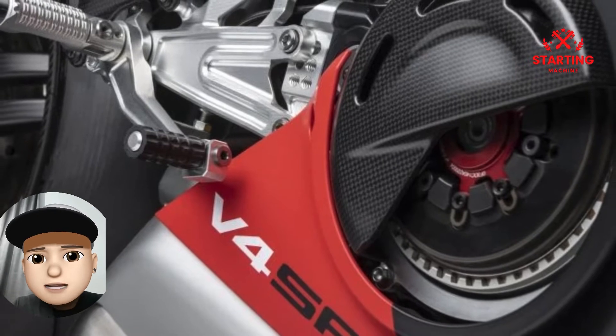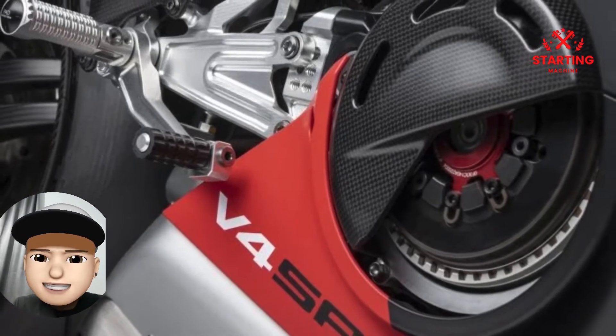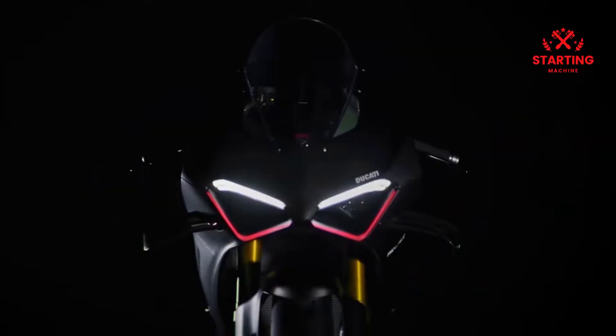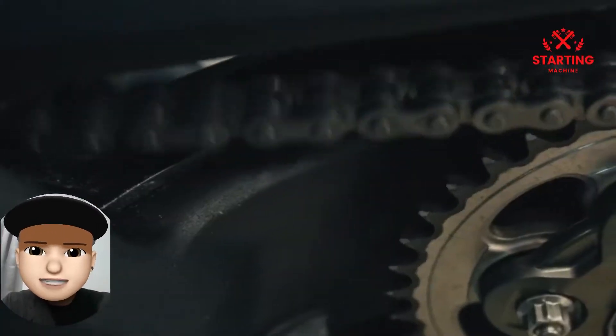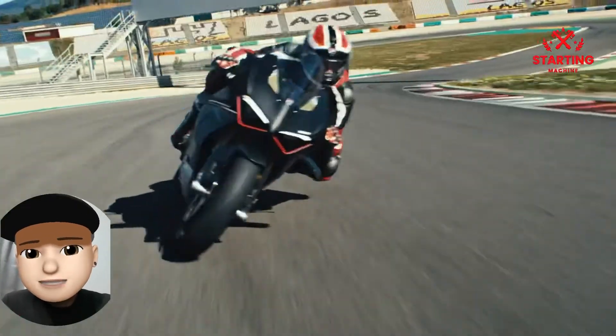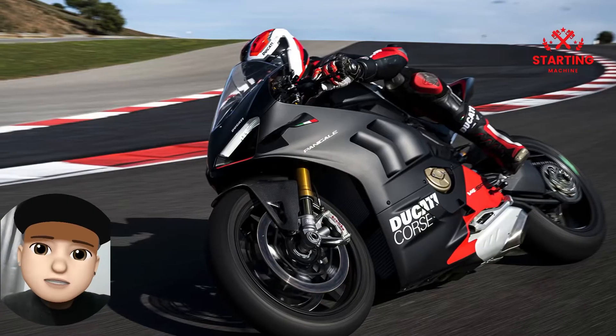Talking about performance, the Ducati Panigale V4 SP2 is equipped with a 1,103cc Desmosedici Stradale engine that has a power output of up to 215 horsepower at 13,000 rpm with a torque of 122.8 Nm at 11,000 rpm.